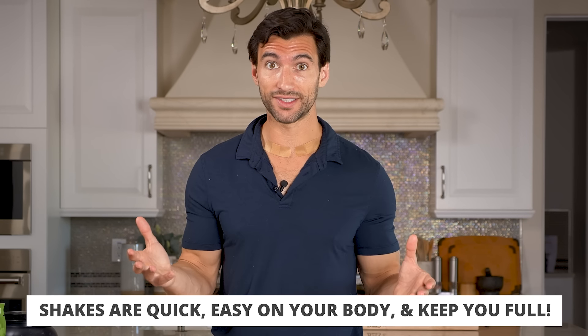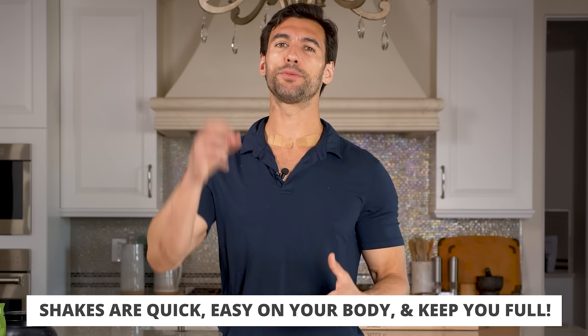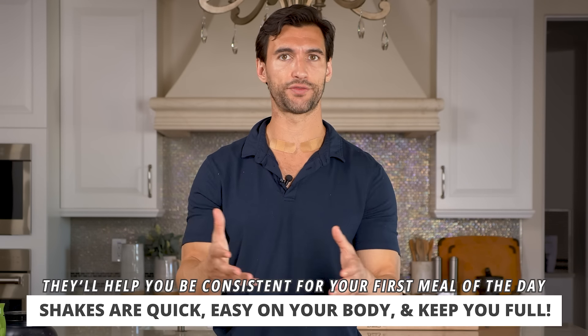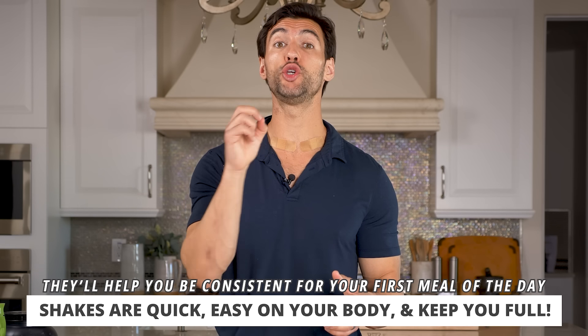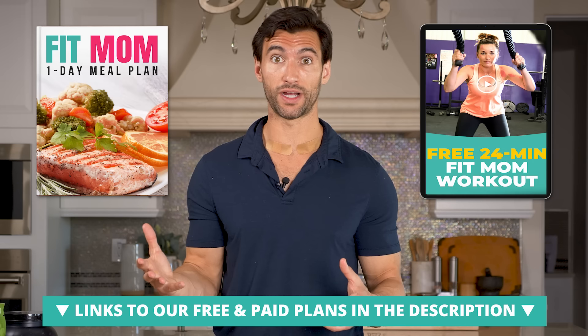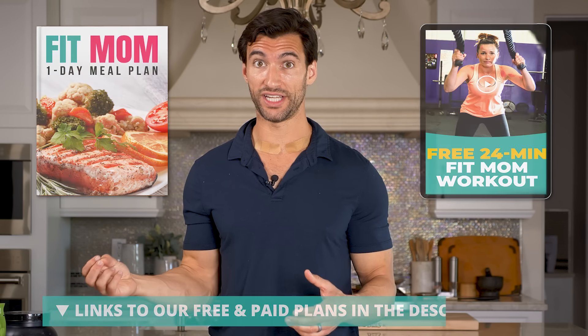One of the reasons protein shakes are so good in the morning is because they take about five minutes, they keep you very full, they don't have a lot of digestive stress, and you can be so consistent with it. If you're a busy parent running around prepping your kids for the day or getting ready for work, you can blend up a shake and get amazing nutrition without having to think about it — it's automatic. I'm a huge fan of protein shakes, and if you ever join any of our Fit Father or Fit Mother programs, we give you a bunch of different shake and smoothie recipes.